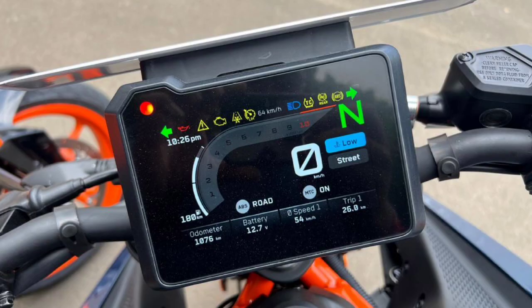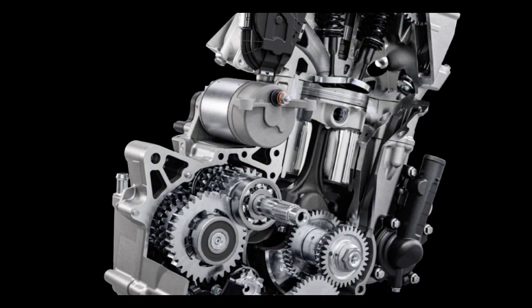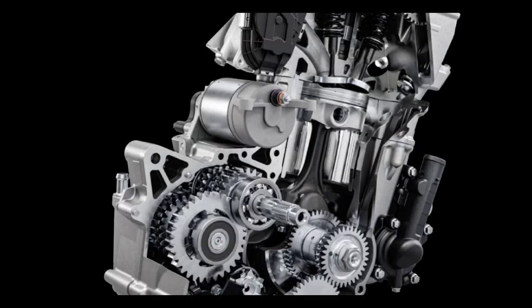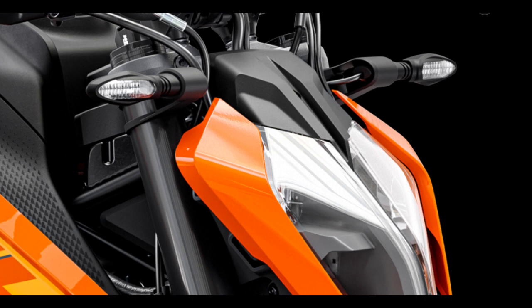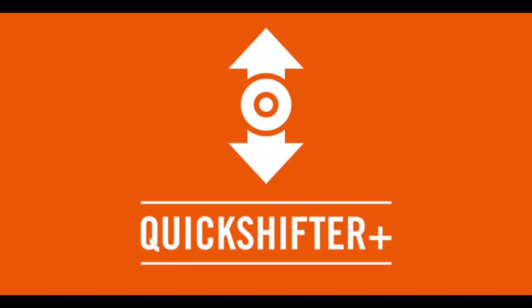The Duke 250 has a single cylinder engine producing 30PS and 25Nm of torque. It has an updated airbox and ride by wire with 5 functionality modes.